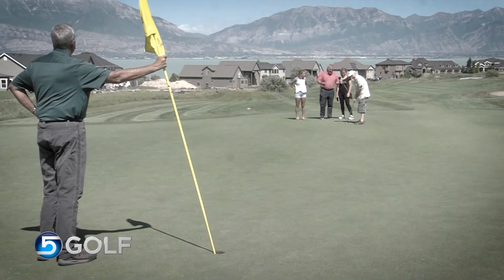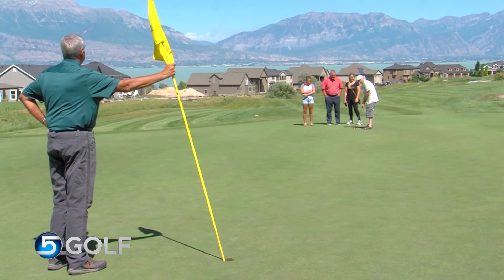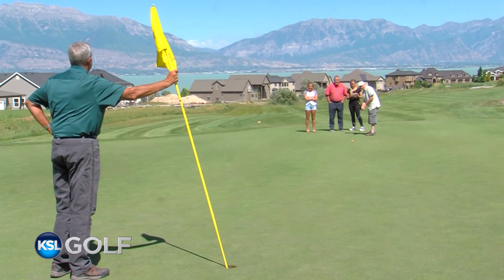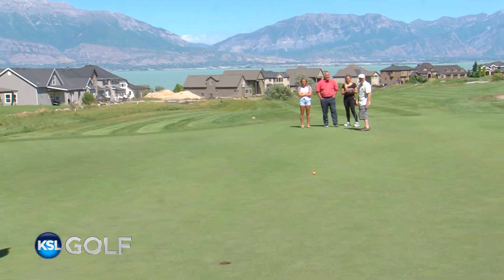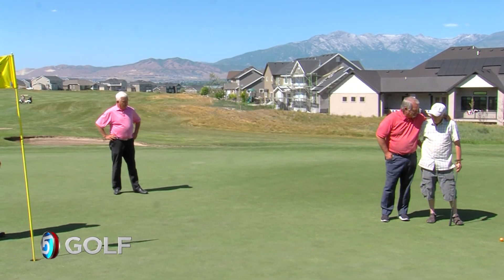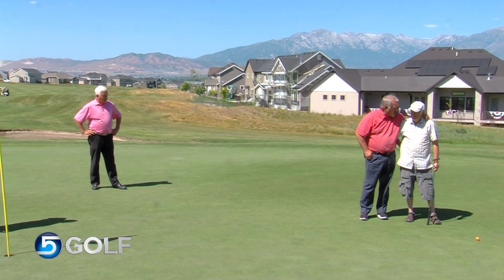Dale, you've got your gallery here — your daughter and your granddaughter — so no pressure. Make it $5,000! Here we go. Is that enough speed? Come on! Oh, you had the line, Dale. Dale, you left it 17 feet short, so we're going to make a deal — we'll give you that putt for $100 a foot, that's $1,700.